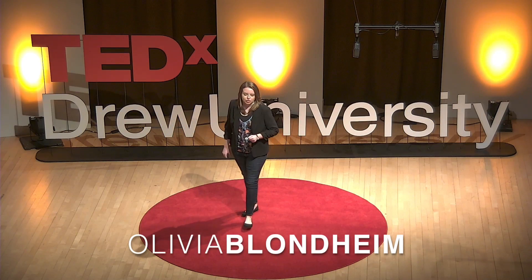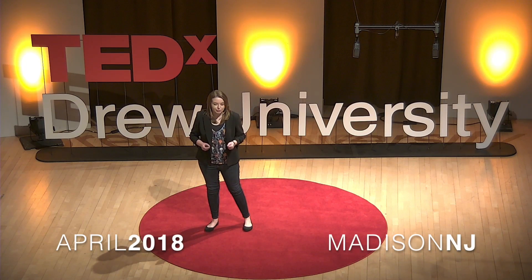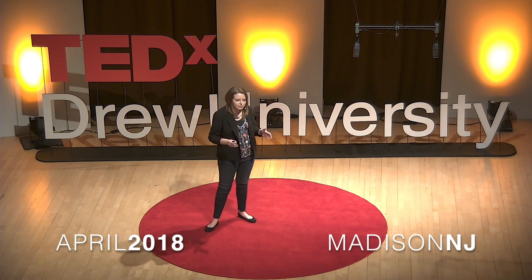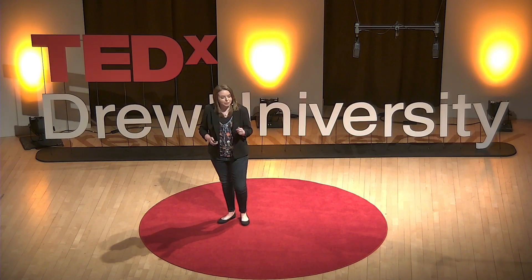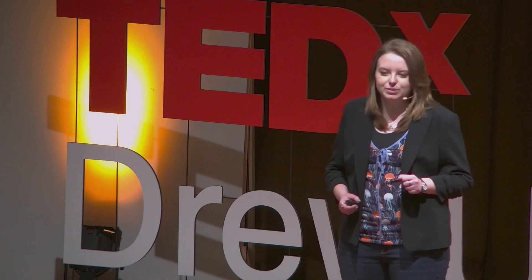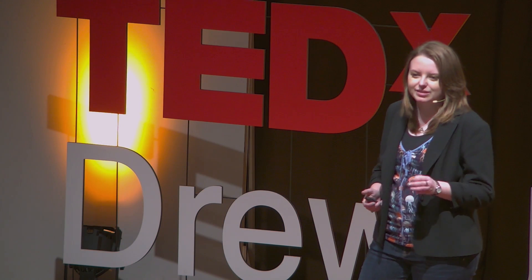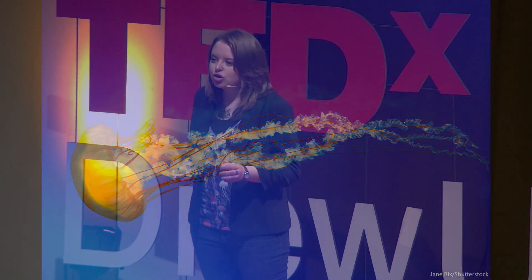Imagine you're at the beach, but rather than it teeming with people, you find it eerily empty. You notice a sign warning that dangerous creatures could be lurking beneath the ocean's surface. What if these creatures had long, stinging tentacles? Right now, around the world, blooms of jellies are invading our oceans. As our ocean's health continues to decline, there may be less of the commercial fish species we like to consume and more of these gelatinous organisms.